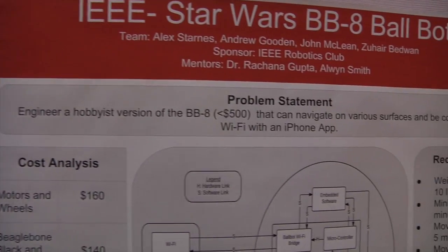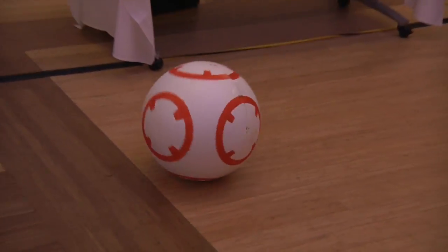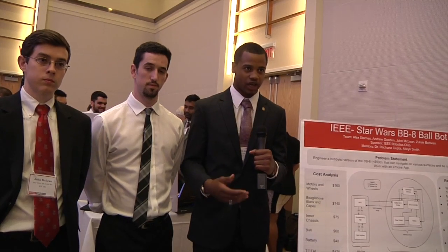Here we're giving hobbyists at home — the guys or girls that want to just work in their garage for a weekend or two — a fun project that's similar to a current movie out. That's the Star Wars movie with the rolling ball bot. We've created a hobbyist version of that bot that allows them to build it in an affordable manner that's also pretty easy, without a lot of technical work that would deter anyone from wanting to participate.